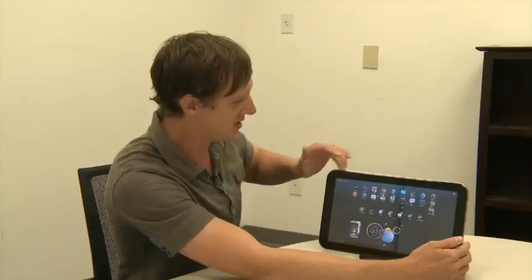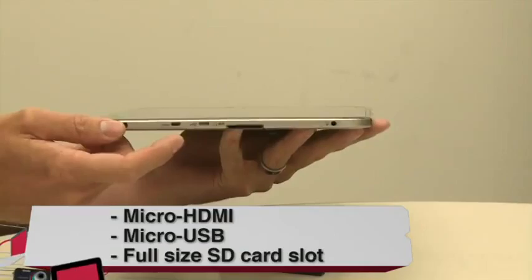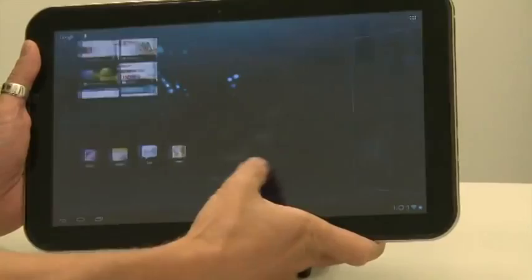Let's first take a look at the design. There's a subtle rounding of the edges as well as on the bevel, which makes it comfortable to use over long periods of time. The grippers on the back are really handy — they make sure the device doesn't slip out of your hands. There are plenty of ports and slots for expandability. At 2.2 pounds, it starts to feel a little bit heavy if you're holding it in your hand all the time.